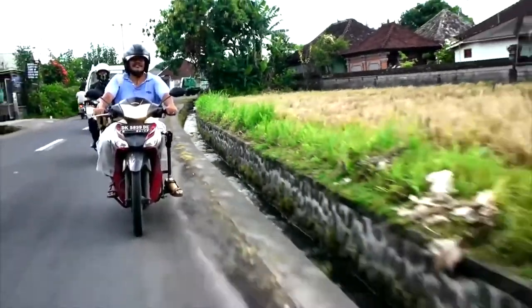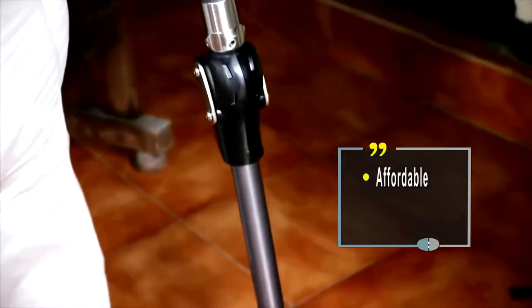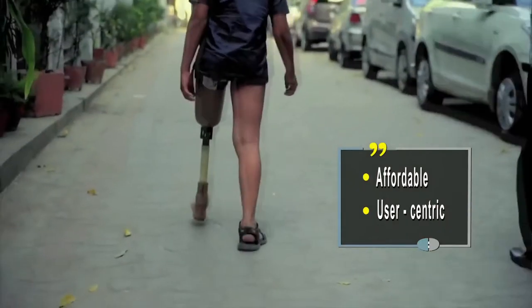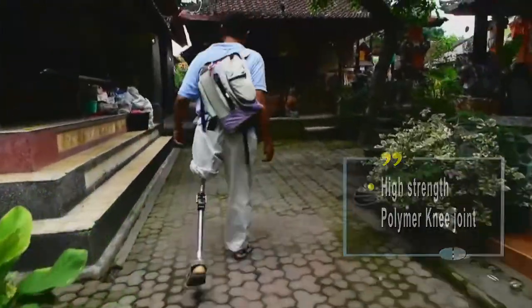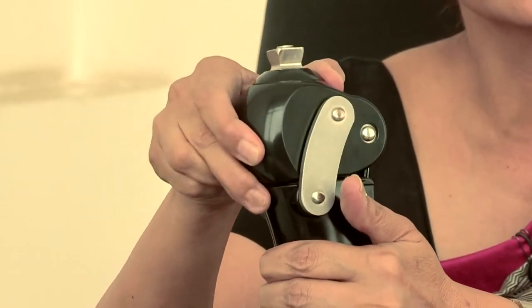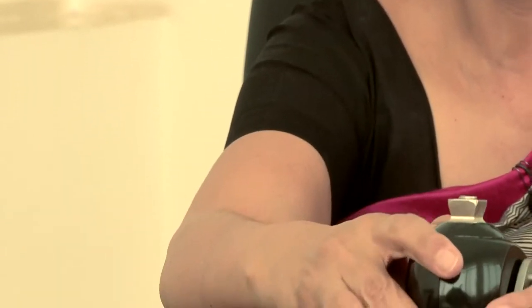Many people need to ride a bike to get to and from work. By virtue of the geometry of the linkages, the Remotion Knee provides stability in stance and ease of initiation of flexion during swing.